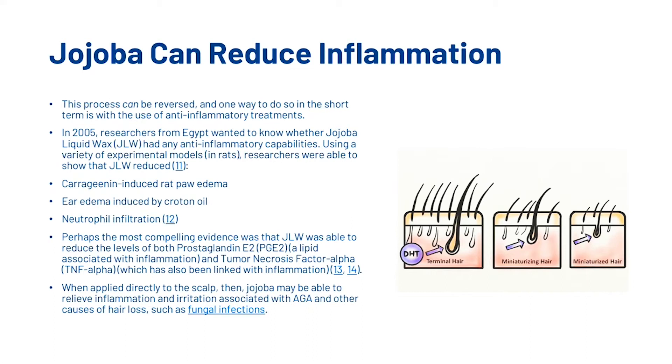This process can be reversed, and one way to do so in the short term is with the use of anti-inflammatory treatments. In 2005, researchers from Egypt wanted to know whether jojoba liquid wax, or JLW, had anti-inflammatory capabilities. Using a variety of experimental models, researchers were able to show that JLW reduced several inflammatory markers. Perhaps the most compelling evidence was that JLW was able to reduce the levels of prostaglandin E2, a lipid associated with inflammation, and tumor necrosis factor alpha (TNF-alpha), which has also been linked with inflammation. When applied directly to the scalp, jojoba may be able to relieve inflammation and irritation associated with androgenetic alopecia and other causes of hair loss such as fungal infections.